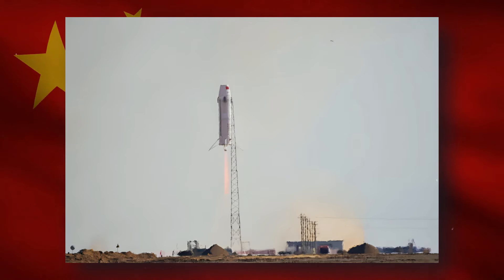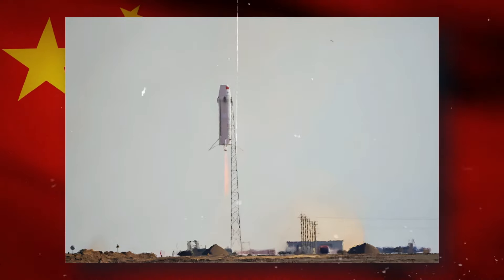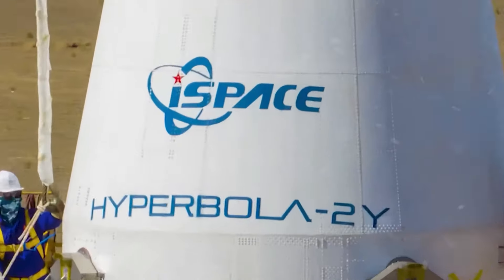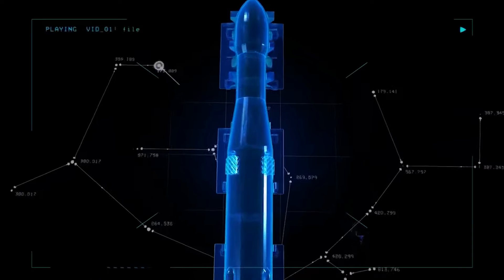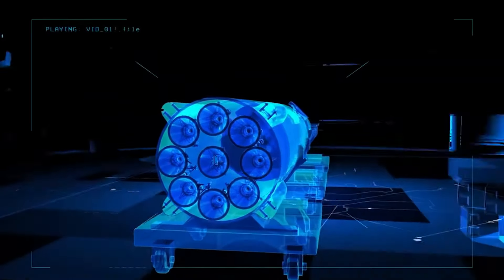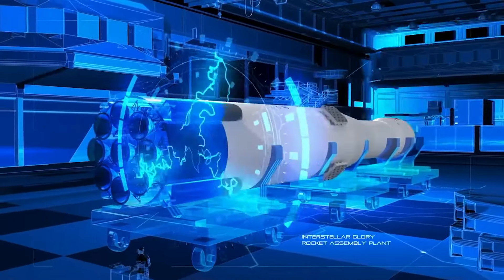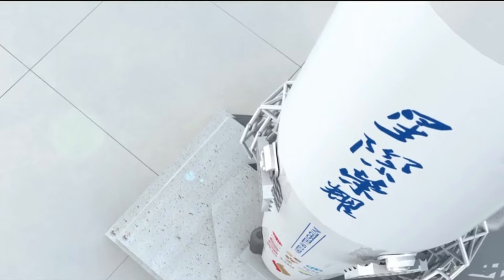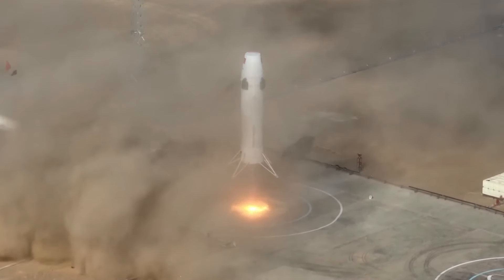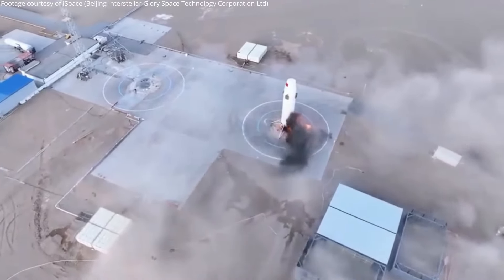iSpace's Hyperbola 2Y represents the initial stage of a forthcoming rocket, the Hyperbola 2. This next-generation rocket is designed as a reusable, two-stage liquid-fuelled medium-lift launch vehicle equipped with nine of iSpace's proprietary Methalox engines. iSpace has demonstrated a strong commitment to reusability through the development and testing of grid fins, landing legs, and highly adaptable Jam-1 engines, crucial for rocket recovery.